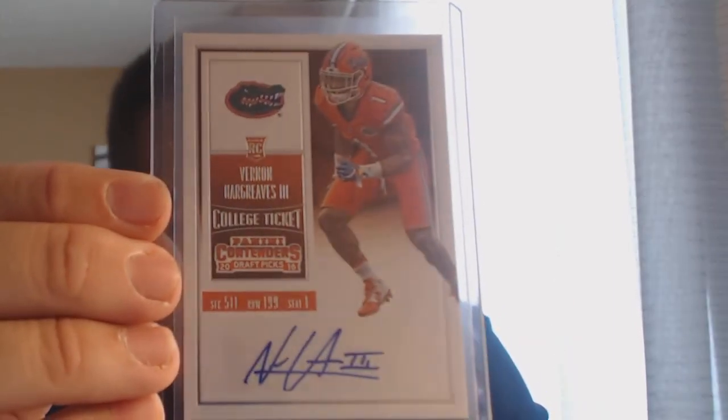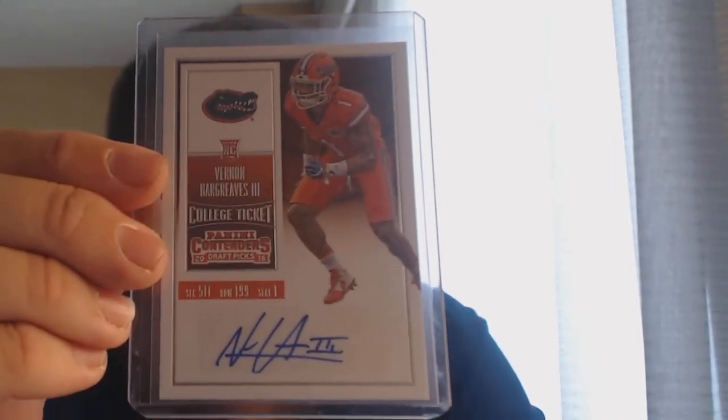Then I went to the Panini booth. They're doing a program where if you have long-outstanding redemptions they'll swap them out on-site and even upgrade them if you have a minimum of four. I only had one, so they swapped it without the upgrade. I asked for football, preferably a former Gator, and the guy came back with Vernon Hargraves from Contenders — perfect. My redemption was for a Buck Allen Certified patch auto, so I'll take Hargraves all day. Big shout-out to Panini, and I got to meet Tracy Hackler for the first time — really nice guy.